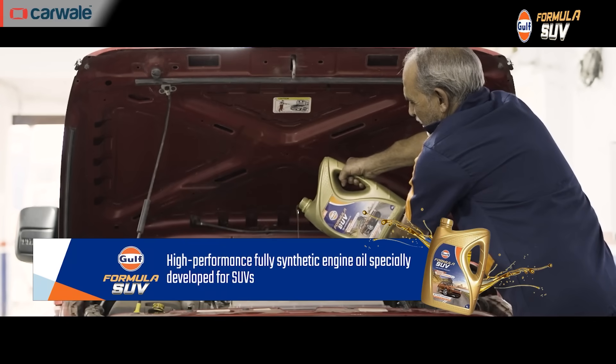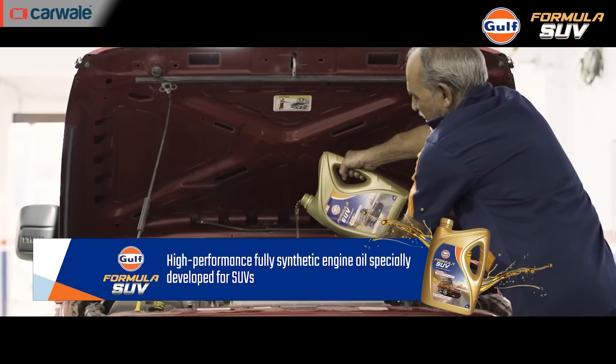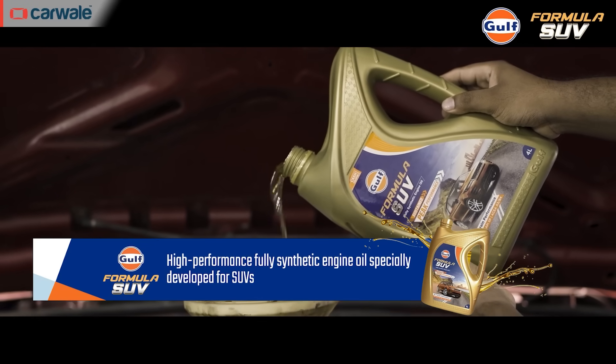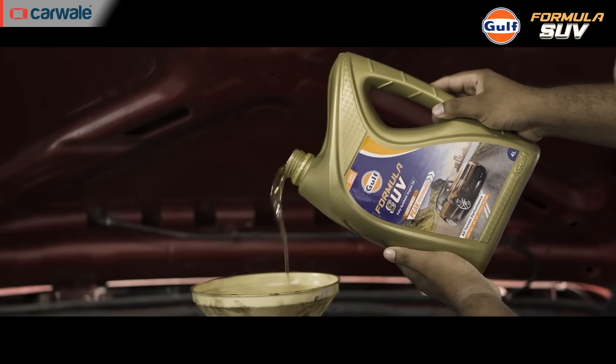When going off-road, depending on the terrain and weather, engines can run quite hot. An engine oil specifically for SUVs — like the Gulf Formula SUV oil — can play a bigger role in both the performance and longevity of a 4x4, especially in demanding off-road conditions.